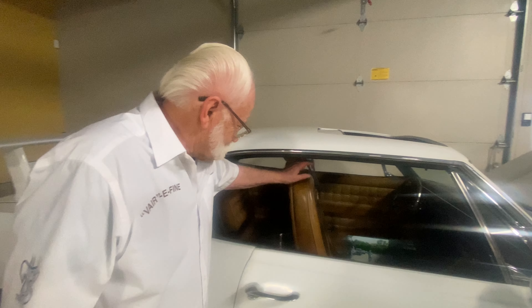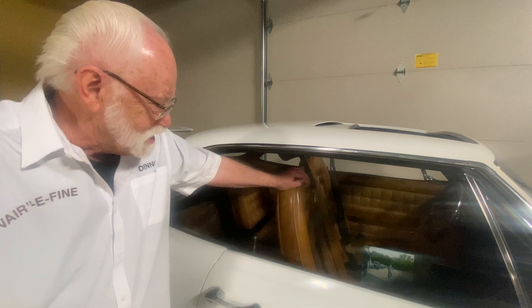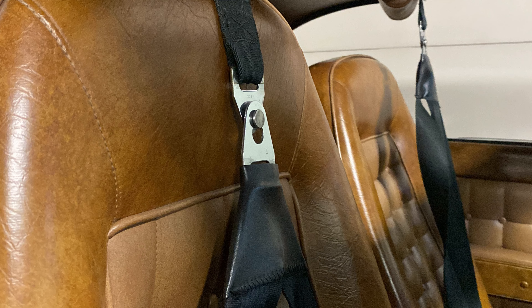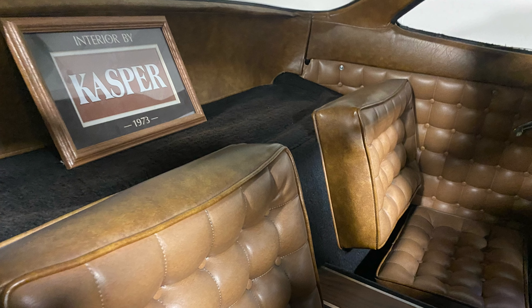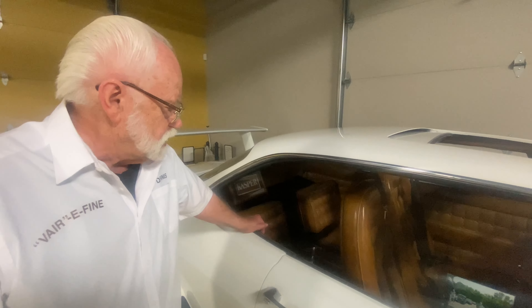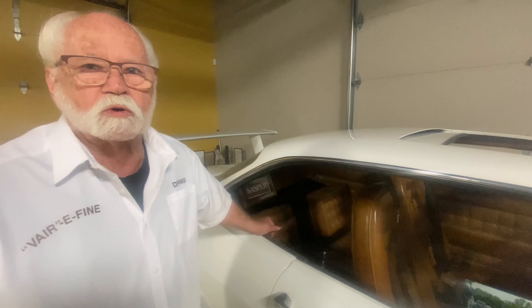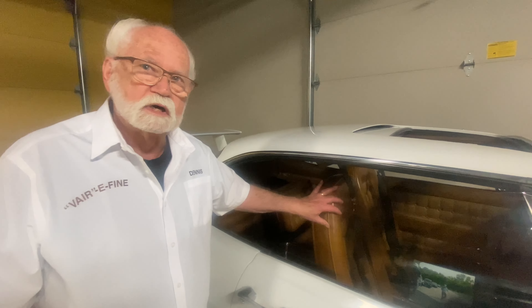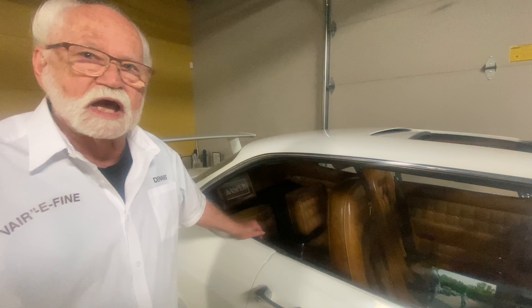The seats are out of an Opel GT. And the interior was done by Karl Kaspersack — his shop name was Kaspers. Back in the late '60s and '70s, he did all the top show cars in the area. This interior is 51 years old, and it looks exactly like brand new.